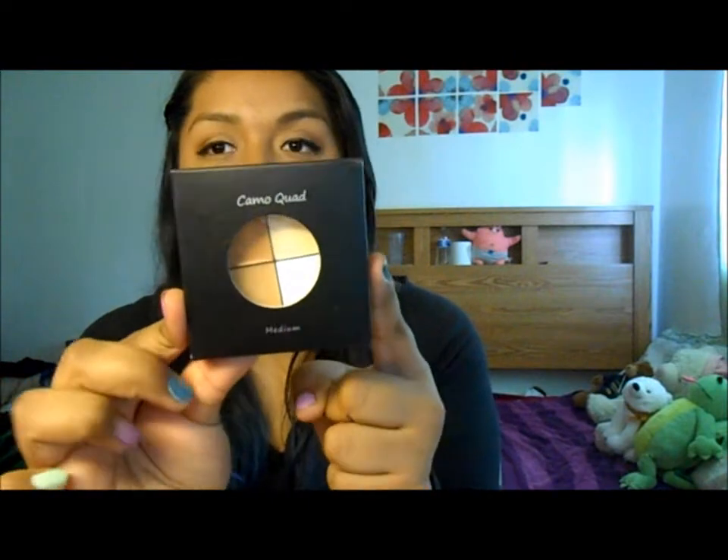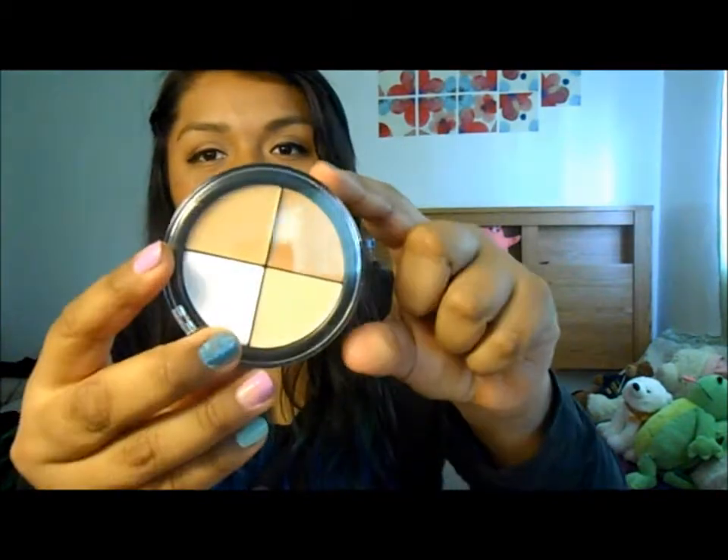We're going to start off with the concealer wheel — it was actually a last-minute purchase for me. It comes like this. This is the Camel Quad and I got mine in medium. They actually have four concealer wheels available: light, medium, dark, and the corrector quad. I have the website pulled up so I want to be knowledgeable about the products I'm talking about.